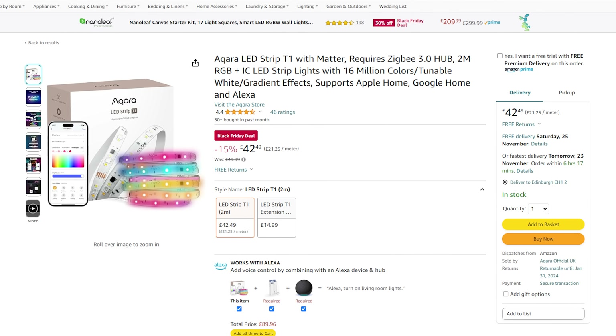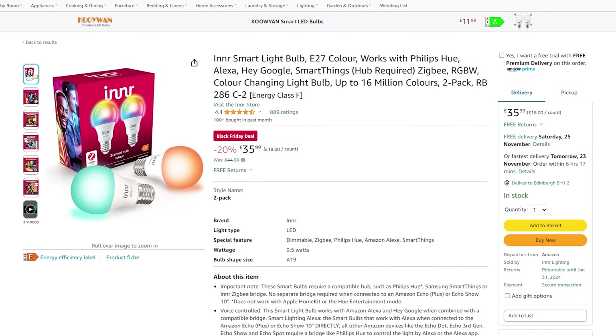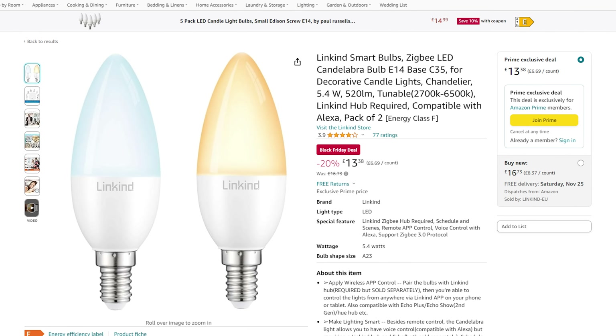If you'd prefer a Zigbee LED strip, there is the Aqara T1 which is Zigbee-based and also RGBIC with effects for £42 — though that is only for the 2-metre version, but you can get an extension to join a few together. I also spotted a 2-pack of INNR RGBW Zigbee bulbs for £36, which look potentially pretty good. Or there are smaller E14 bulbs from Linkind which do warm white to cool white — also a 2-pack, and I've had a couple in my bedroom lamps for a few years now. Those are just £13 for 2 bulbs, which is pretty incredible.